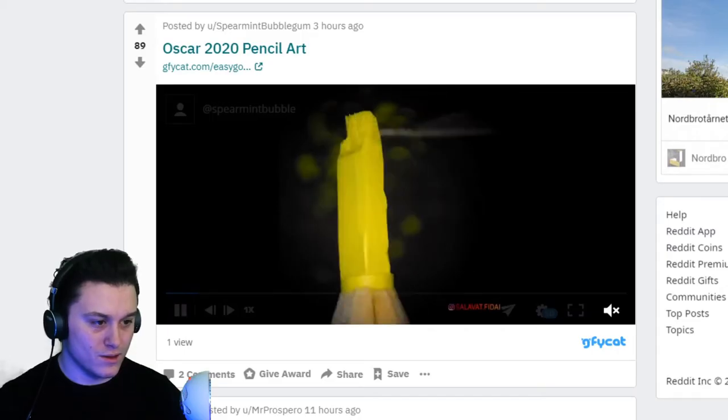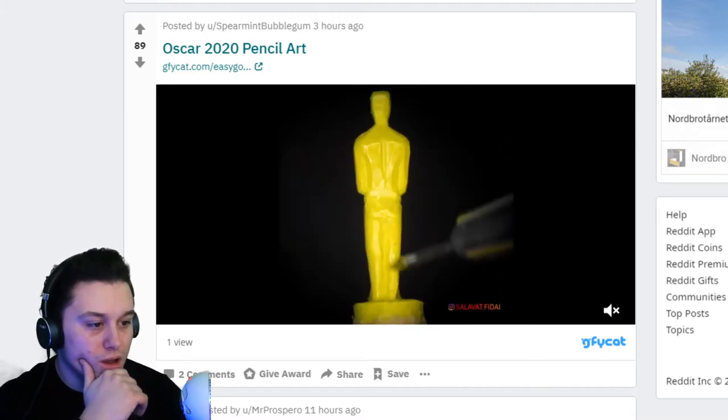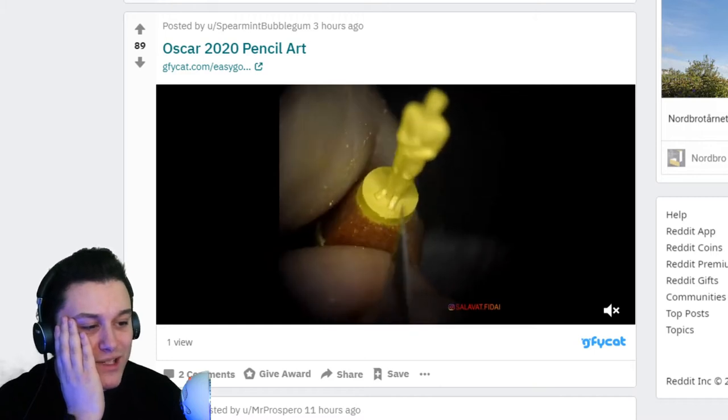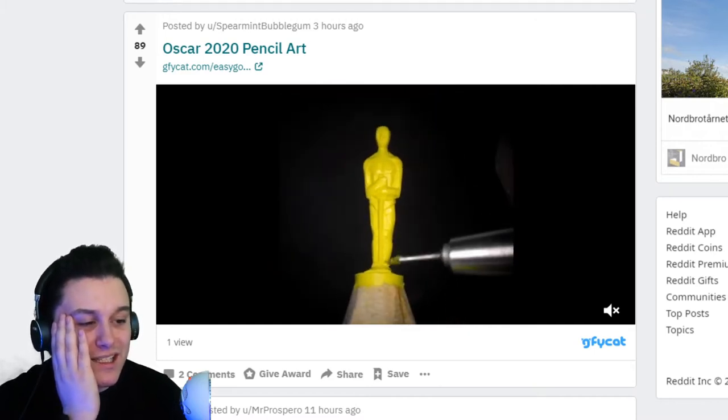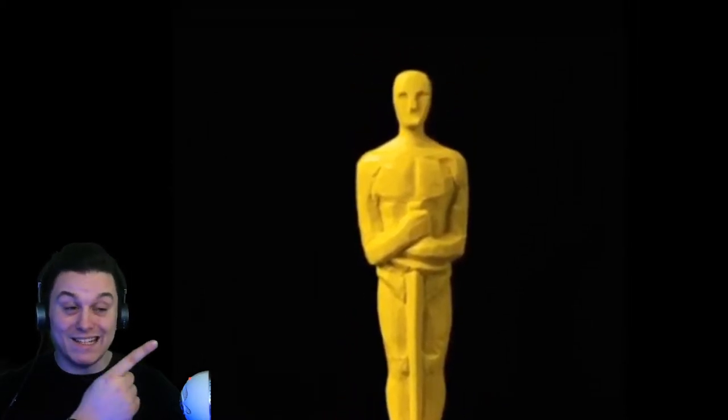Oscar 2020 pencil art — I've seen people do this stuff. How precise do you have to be? Make the tiniest little mistake and you're screwed. That's actually cool, that is actually insane.